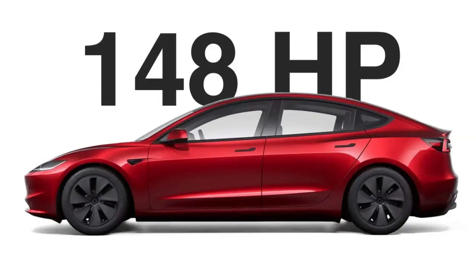The power drop isn't massive, though. The Turkish market base Model Y acceleration time from 0 to 62 mph (100 km/h) only increased from 6.9 seconds to 7.5 seconds, and the top speed remained the same at 135 mph (217 km/h).